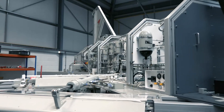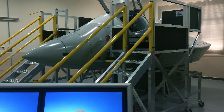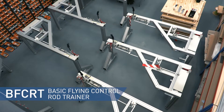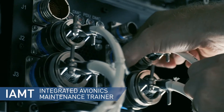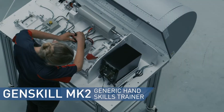Over the past 60 years, Pennant has developed an extensive range of generic training aids that are now used worldwide in both military and civilian training colleges. These training aids provide a blended solution that enables students to understand basic engineering principles, develop their hand skills and practice fault-finding techniques in a controlled and safe environment.